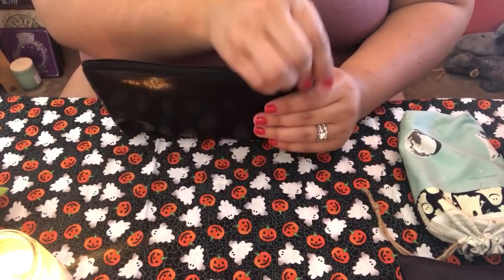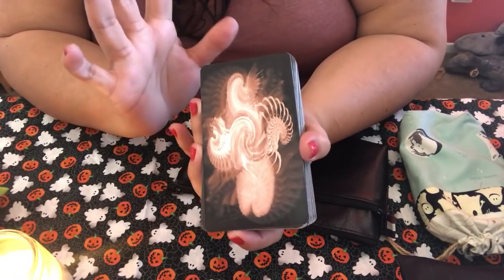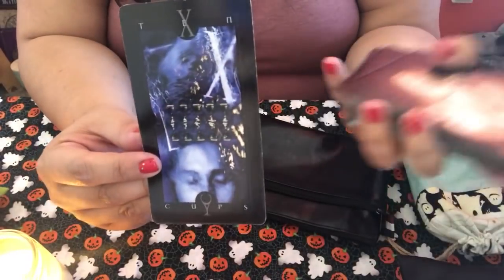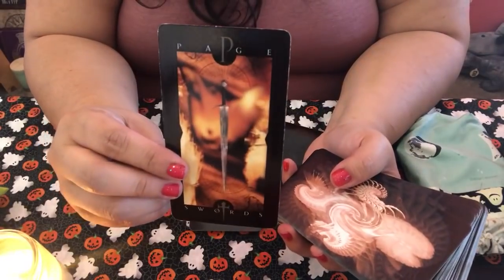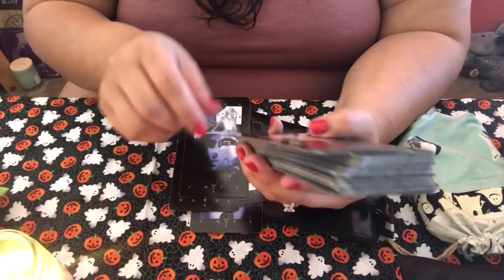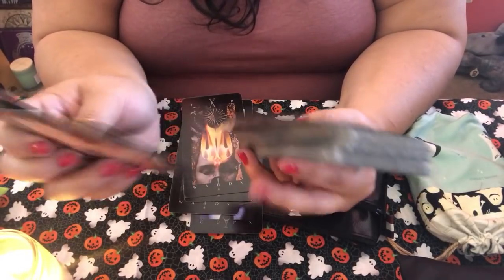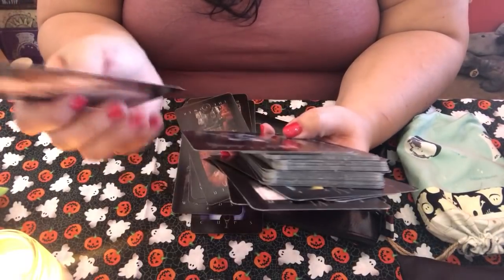This one in here is the Vertigo Tarot — just a creepy deck. I love it. It's super intuitive but not for everyone. When I read with it I feel so connected to my intuition. Not everybody likes the imagery, it's sometimes hard to read, very different — it does not follow Rider-Waite. But I love it. Look at this Tower card — it just really gets your mind going. That's the Vertigo Tarot, and there's the Death card.